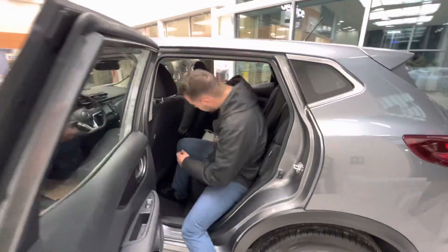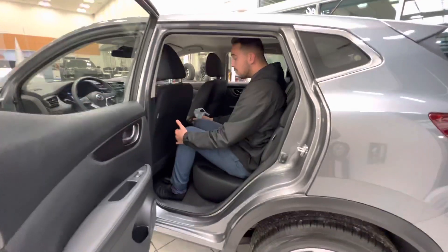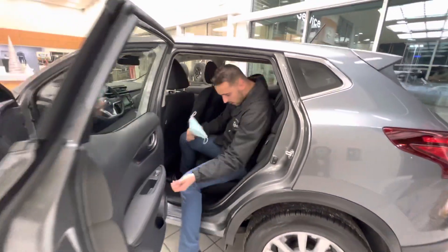Follow me through the back to give you an idea of the room. I'm about 5'11" and look how much leg room I have back here.